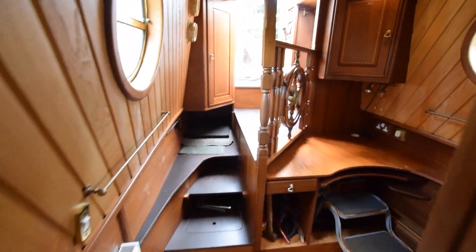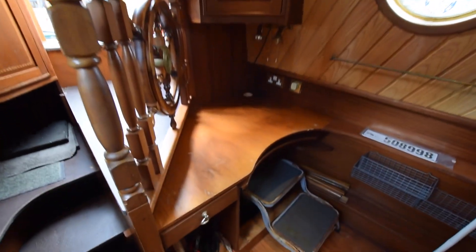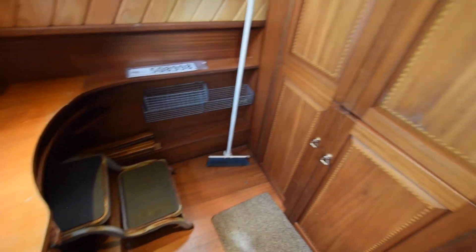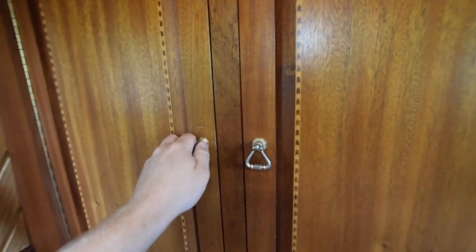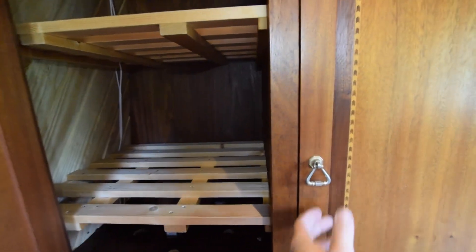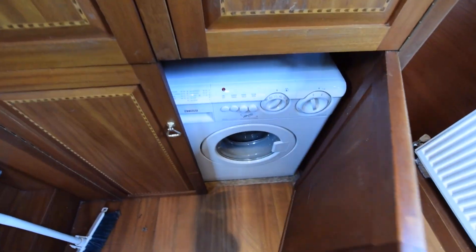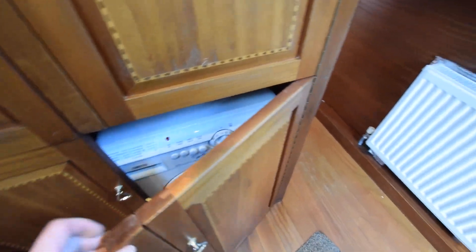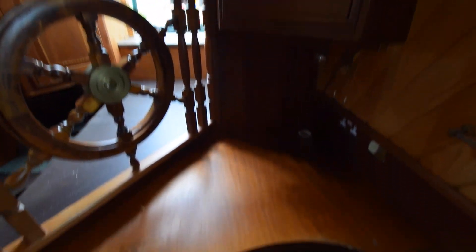Next is an office area with a desk. There's a lovely balustrade with an old ship's wheel worked in — it's lovely in here. There are two good-sized cupboards: an airing cupboard on the left and a storage cupboard on the right. Under here is the washing machine — that's a Zanussi.